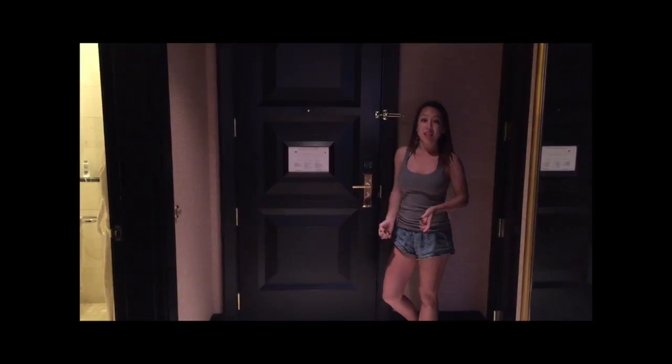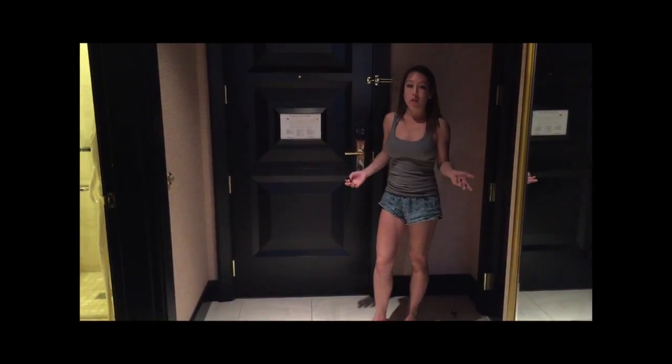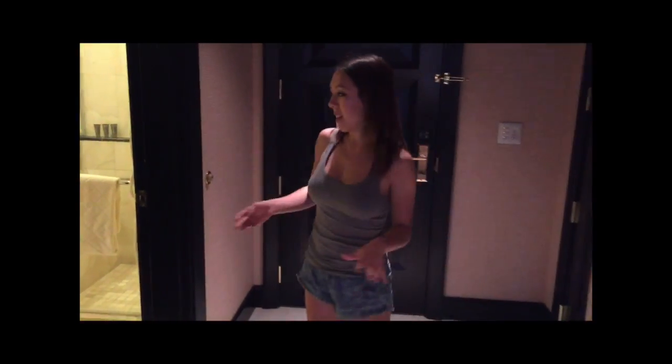So welcome to the hotel floor. We're currently staying at Encore Hotels, which is a portion of the Wynn Hotels — Encore is the more modern side. I'm just going to show you the room and the amenities.